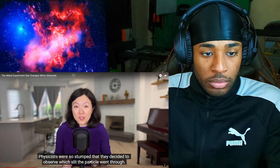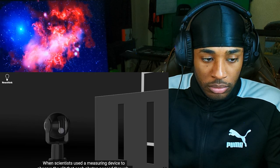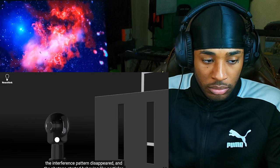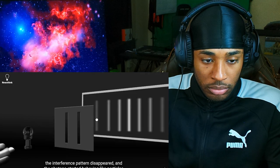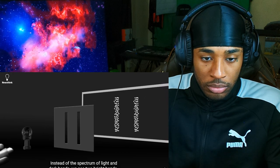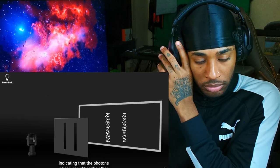Physicists were so stumped that they decided to observe which slit the particle went through — and that's when things get really weird. When scientists used a measuring device to observe the slit that each photon passed through, the interference pattern disappeared and the photons started behaving like particles. Instead of the spectrum of light and dark bands, we see two bright bands, indicating that the photons chose one slit or the other.